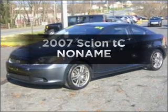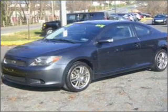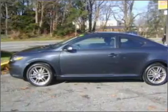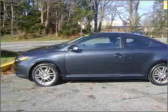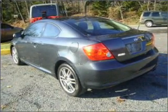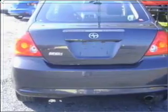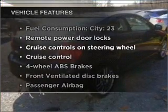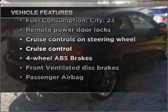Get noticed in this 2007 Scion TC. If you're looking for a first-rate auto, this one could be yours today. With an efficient four-cylinder engine connected to a smooth shifting transmission, savor your listening experience with the premium sound system. The anti-lock braking system will keep you safe on the road. Let the outside in with a built-in sunroof. And with these notable features, you won't want to miss out on the opportunity to own this amazing vehicle.